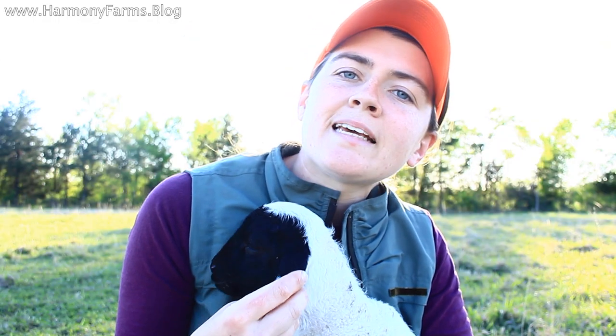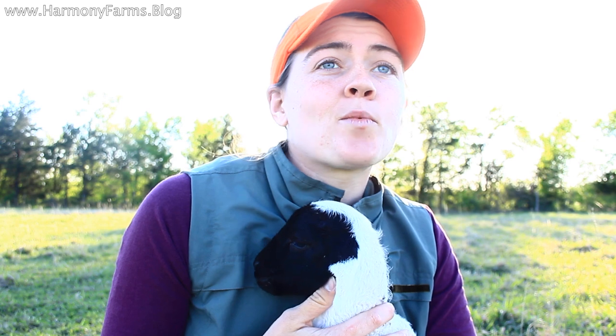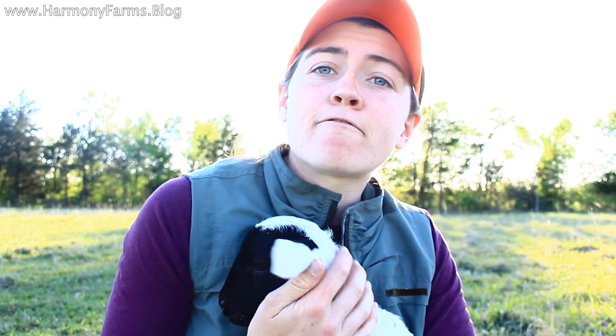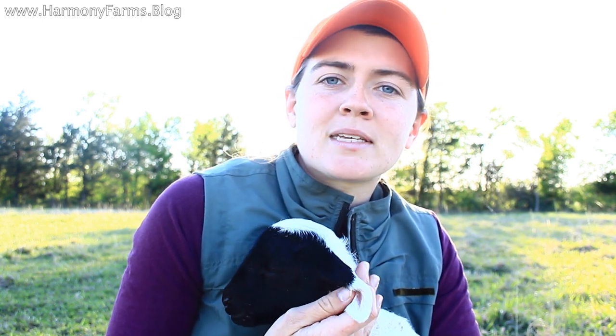The four P's are the four original principles of marketing and they apply to whatever business you're starting, whether it's a farm business, a retail business, whatever. In this video I am going to be walking you through the four original principles of marketing, how I've applied them to my farm business, and how you can apply them to yours.